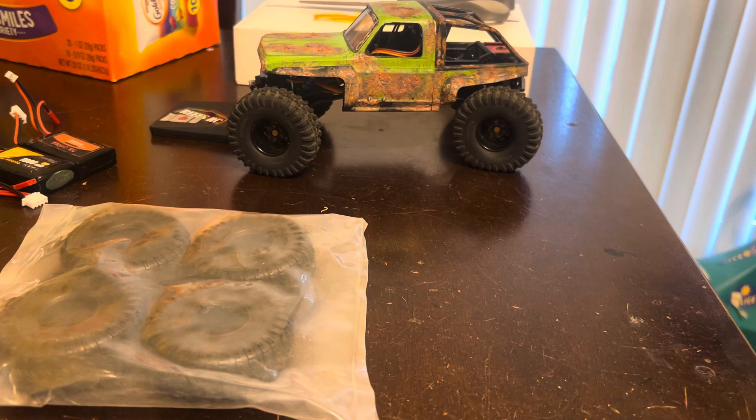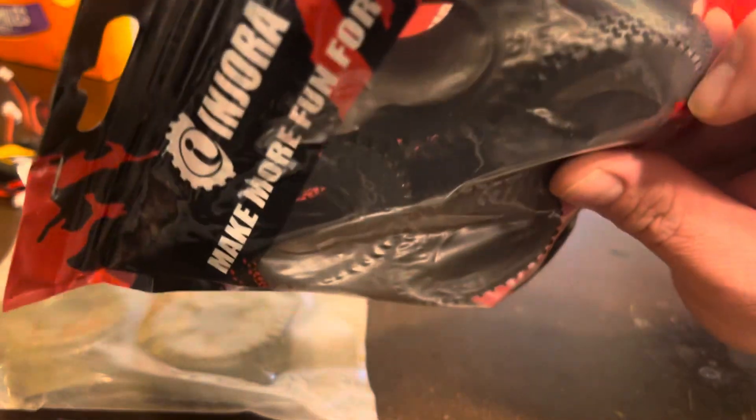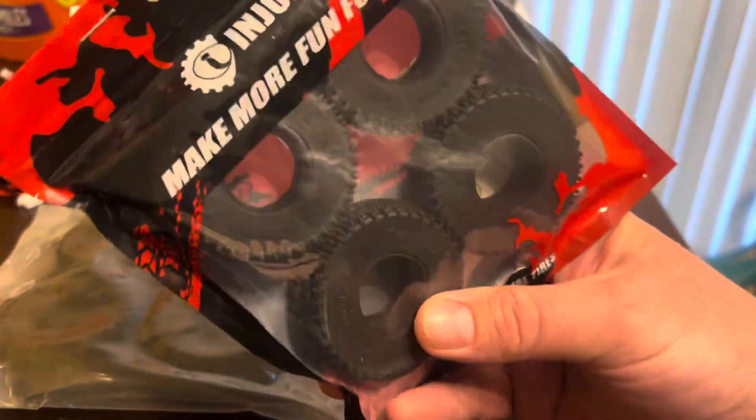We've got 55mm Injura pins. These are going to look mighty fine on those baby rats.